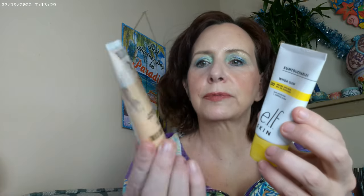Starting off with the Milani Glow foundation — this one has squalene and hyaluronic acid, so it's very moisturizing. Today I used the ELF Halo Glow underneath and then this as my foundation, and these two work really well together. This is one of the most hydrating foundations I've found. I wear it in shade 110.